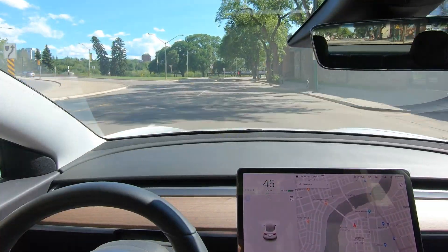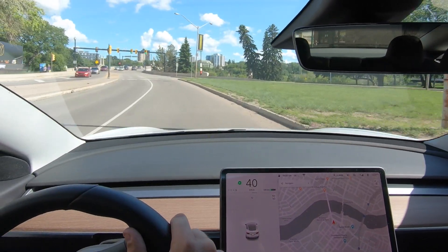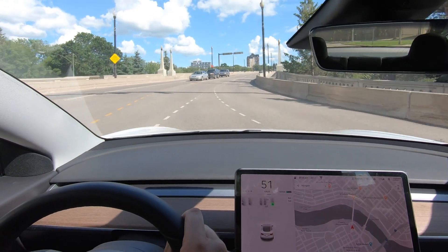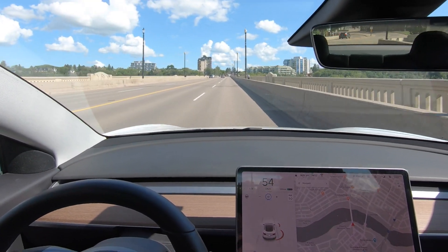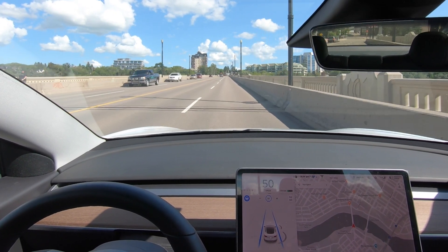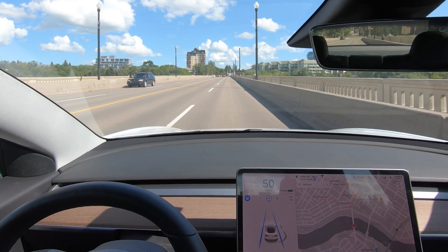So this is going to fail because this is not marked properly, but this lane actually goes left here. And I'll put it back into autopilot. Restricted to 50. I think people usually do 55 on this bridge, but it's not too bad.